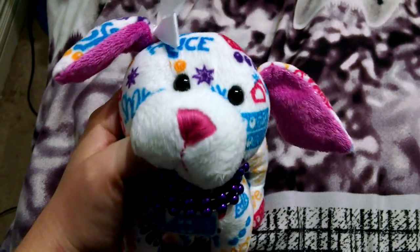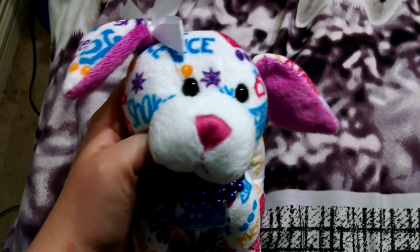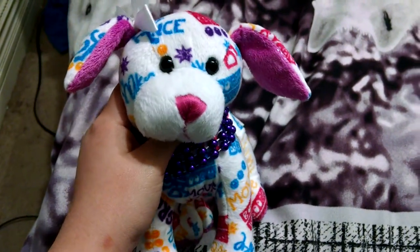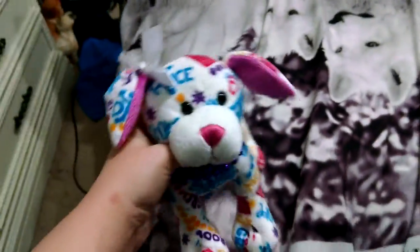Hey guys, it's me, WebkinzGirl509. I'm here with Hartford, my Webkinz music and dance pup. I'm here to do a thrift store haul, and I also got a few plushies in the mail. I'm actually expecting five Webkinz tomorrow in the mail, but I'm going to make them in their own separate video.